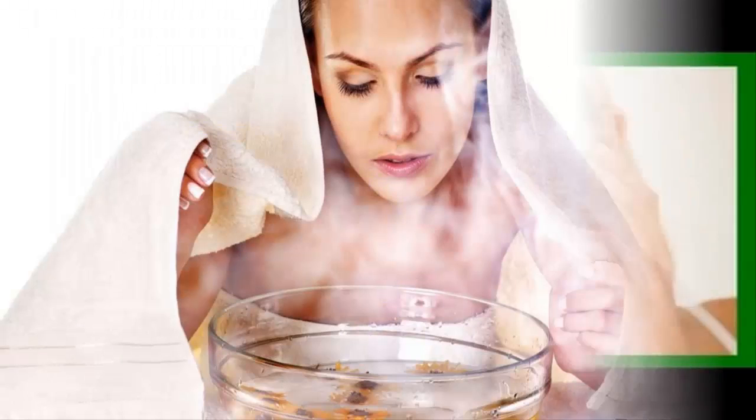Remedy 13: Oats. Prepare your oatmeal regularly, aiming for a slightly thick consistency. Before removing from heat, add 2 tablespoons of honey. Let cool and apply this mask on your face for 25 minutes.